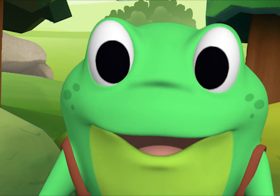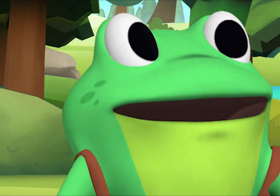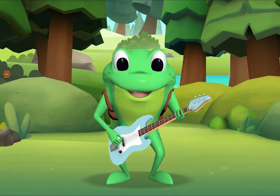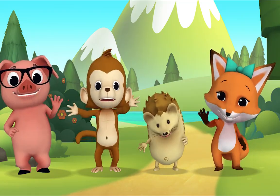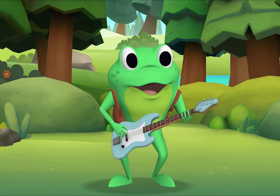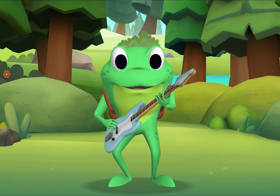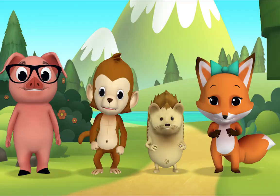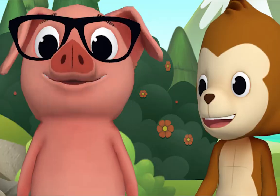Are you ready to count potatoes with me? Yeah! Let's go! Here we go! One potato, two potatoes, three potatoes, four. Five potatoes, six potatoes, seven potatoes more. Again! One potato, two potatoes, three potatoes, four. Five potatoes, six potatoes, seven potatoes more.